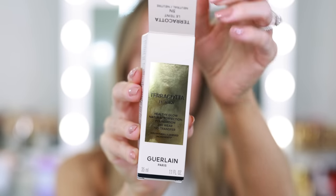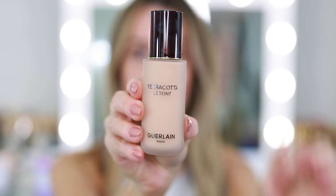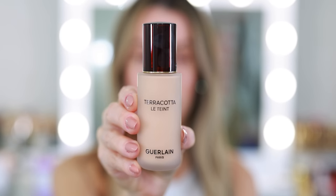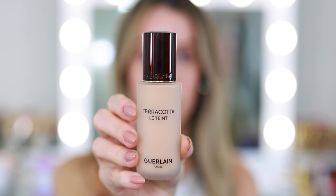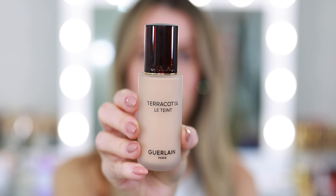They list out most of the important details directly on the box and the back of the bottle — they kind of hit all the high points. It says Terracotta La Tint Healthy Glow Natural Perfection Foundation, 24-hour wear, no transfer, 95% naturally derived ingredients. And usually when you see the frosted glass bottle like this one, it signifies that this is going to be more of a matte foundation.